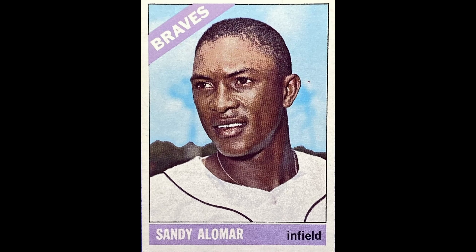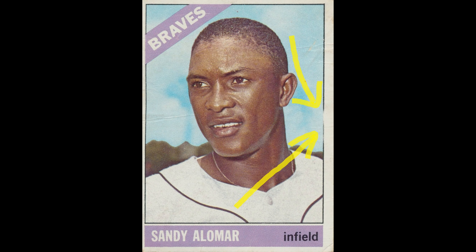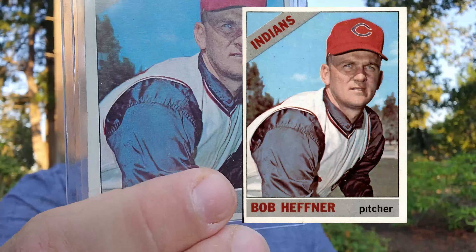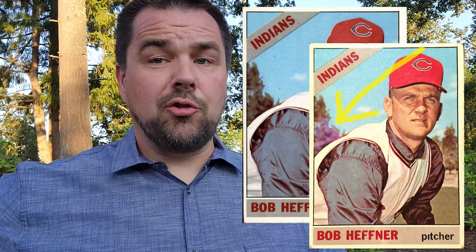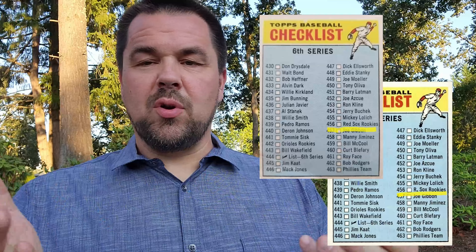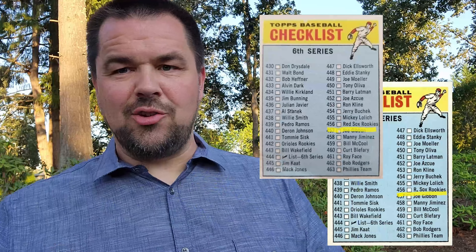Sandy Alomar, number 428 — there's a red dot by his ear and the border breaks on the right. Number 432, Bob Hefner — the trees right behind him are the issue. You can get them where they're green like normal, or they may be purple — a printing issue. There is some sources saying there's varying shades of purple, but I was only able to find one. Card number 444, sixth series checklist — number 456 is either an R or the word 'Red' spelled out, like R Sox or Red Sox, so they abbreviated it and then went back and changed it.